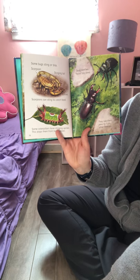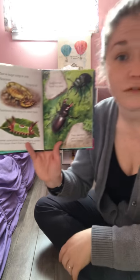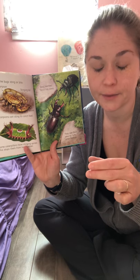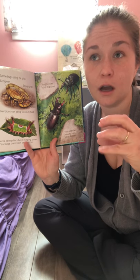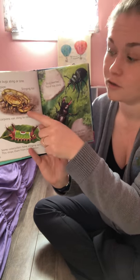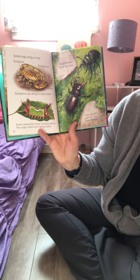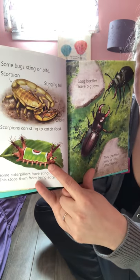Some bugs sting or bite. This is a scorpion and its stinging tail. Do you remember, boys and girls, the little dish with the samples? I said it was like they were collected and put in a resin — like a really hard plastic — and we looked at them with a magnifying glass. We can even see the stinger on that scorpion's tail.